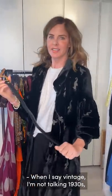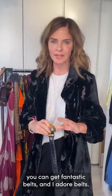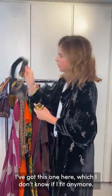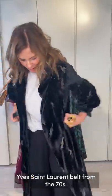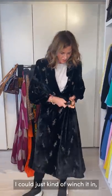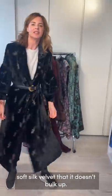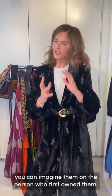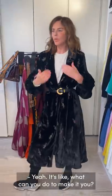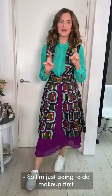When I say vintage, I'm not only talking 1930s — I mean things from the 70s and 80s too. This is a 1970s Givenchy belt. I adore belts. I also have a really old Yves Saint Laurent belt from the 70s. Since the velvet is thin, I could just cinch the opera coat in and wear it more as a dress-over-trousers look. The fabric is a beautiful soft silk velvet that doesn't bulk up at all.